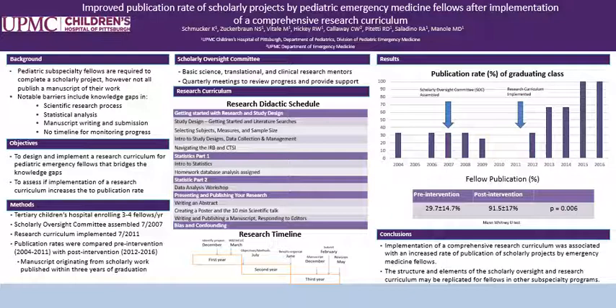The scholarly oversight committee, founded in 2007, consists of basic science, translational, and clinical research mentors that meet with the fellows quarterly to assess progress of their scholarly project and to provide support. The research curriculum, detailed in the middle panel, is a longitudinal didactic series to teach the fellows the skills necessary for creating a project and carrying it through completion to publication. Below this, you'll find the research timeline that the scholarly oversight committee uses to assess the fellows' progress.